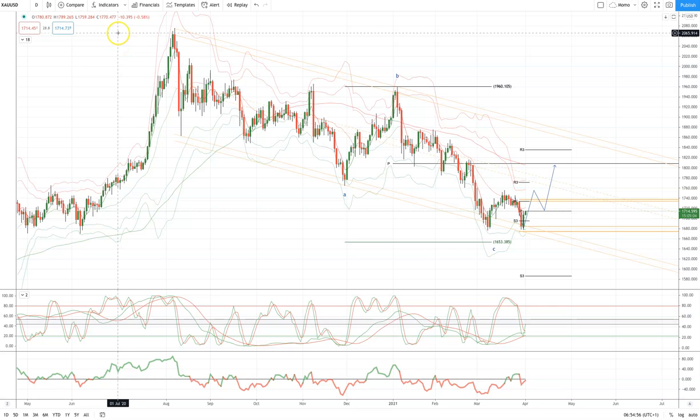Morning traders, Patrick Munley here with another Tip Mill chart. I'm going to draw your attention to gold on the daily timeframe.